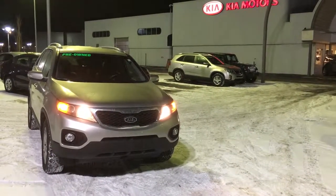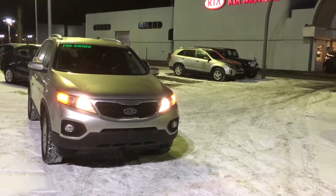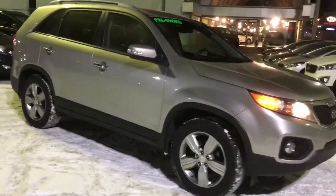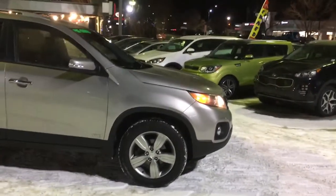Hey everyone, it's Philip here from Straight Line Kia at the Calgary Auto Mall. We love Sorentos, and this Sorento is extraordinary — an all-wheel drive EX V6 from 2013. This thing is a mean, clean, good-looking machine.